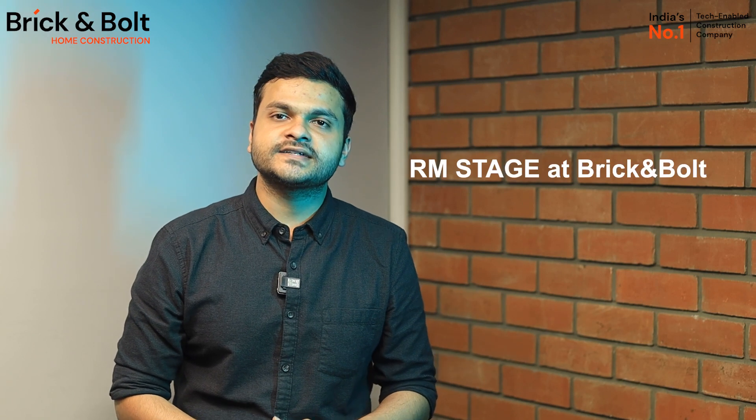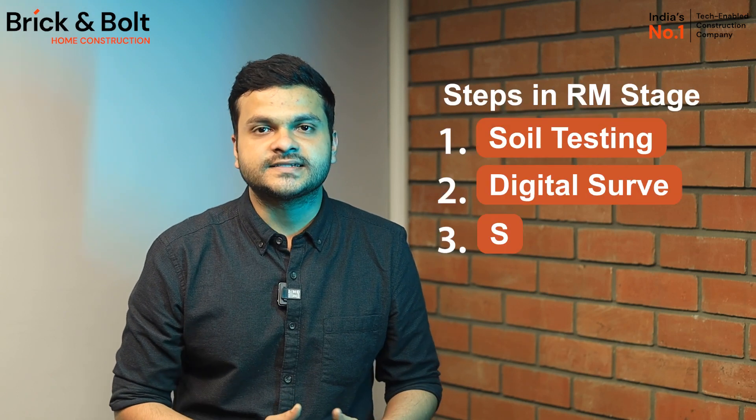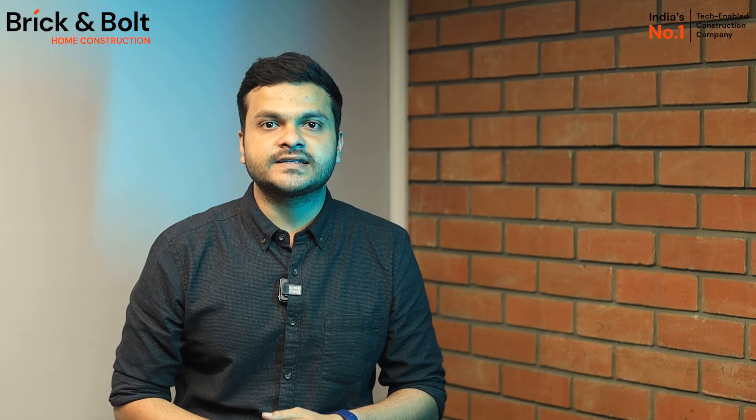Hey guys and welcome to Brick and Bold. At Brick and Bold we value transparency, so we'll share some insights today to shed light on our RM stage. The RM stage includes end-to-end operations including soil testing, digital survey, structural design to contract registration, as they are the base of safe and secure construction.